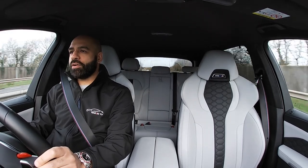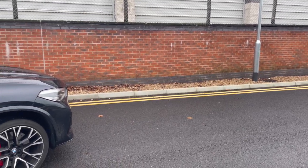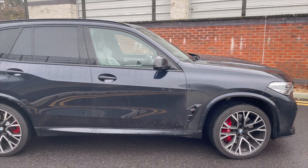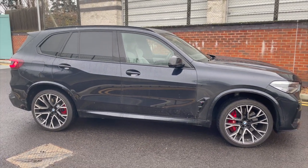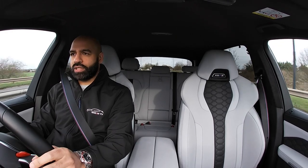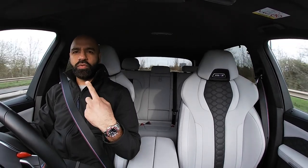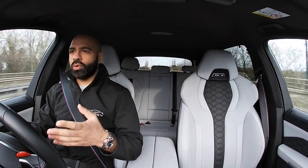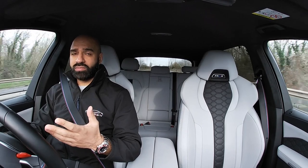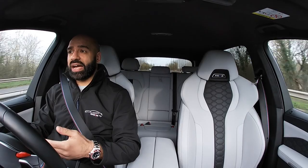This car has a couple of options — standard 21-inch wheels, 22s at the back, piano black interior finish, and a comfort pack with massage seats, rear heated seats, and front cooling seats. It is missing a sunroof though. For under £113,000 you'd have thought it would come with one, but it doesn't. The skylight sunroof is a £2,500 option.